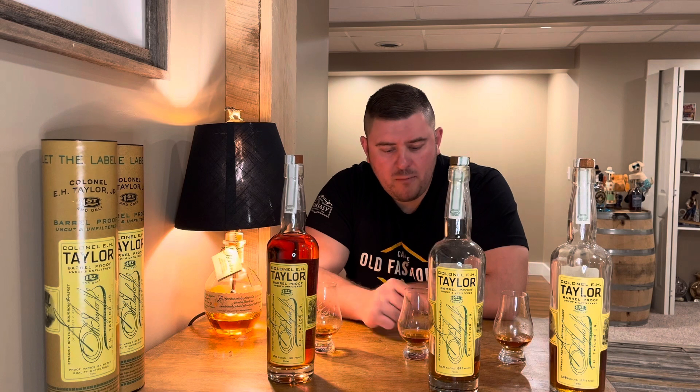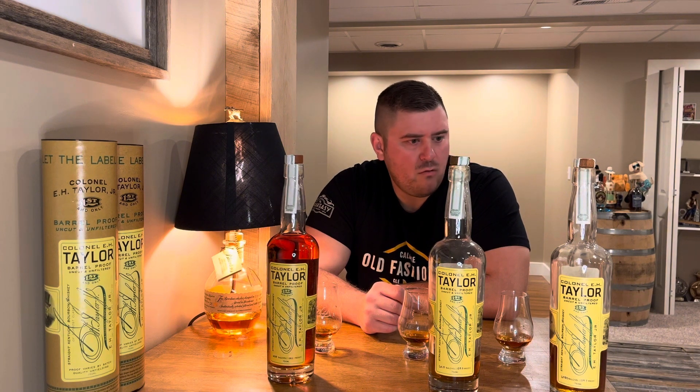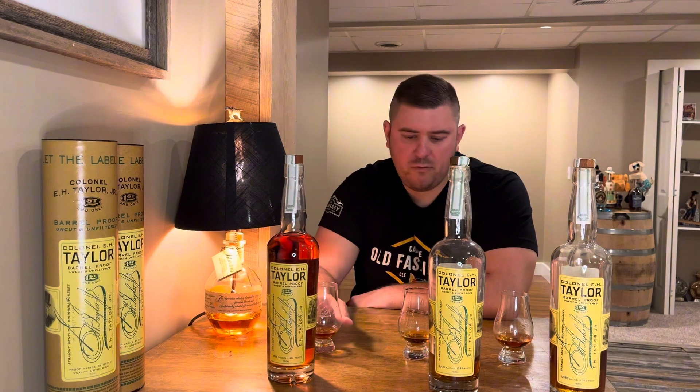The Batch 11 still has a nice mouthfeel and overall coating, but it just comes off a little bit more lighter and a little less what we're used to with the E.H. Taylor Barrel Proofs.